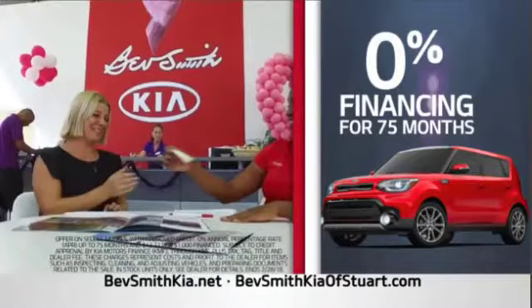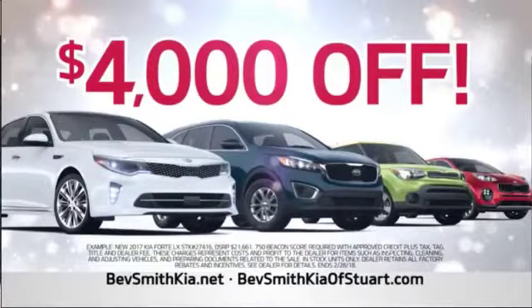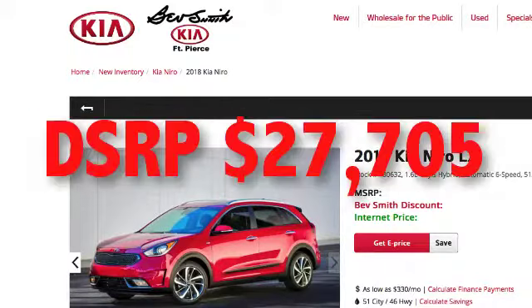The next offer is 0% for 75 months. The worksheet only showed 0% being available for 60 months — whether that was just an oversight or deliberate deception, I don't know. For the final offer — $4,000 off any new Kia — Best Smith Kia jacked up the price by adding nearly $3,000 to the MSRP, $2,995 to be exact. The MSRP is $24,710, so they inflated the real suggested retail by almost $3,000, creating an arbitrary DSRP — dealer suggested retail price — of $27,705. The discount comes off the inflated price, so it's not really a discount.